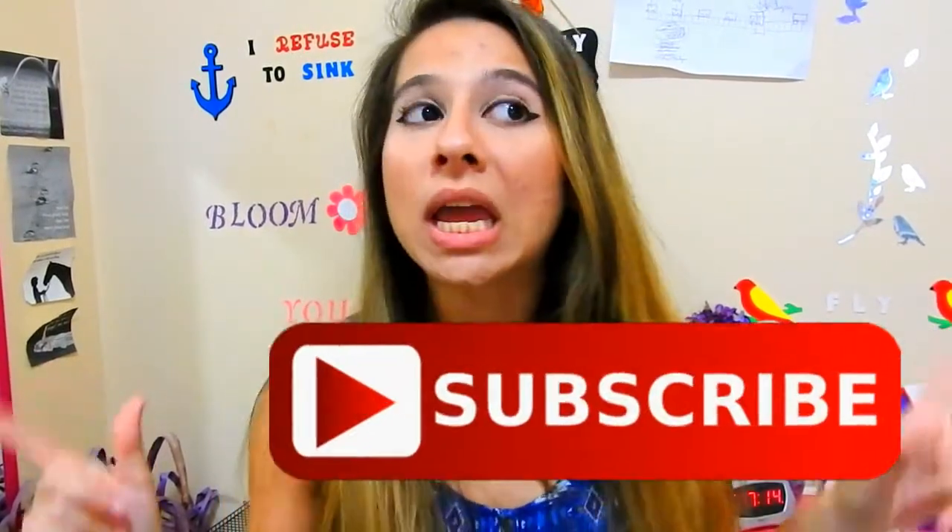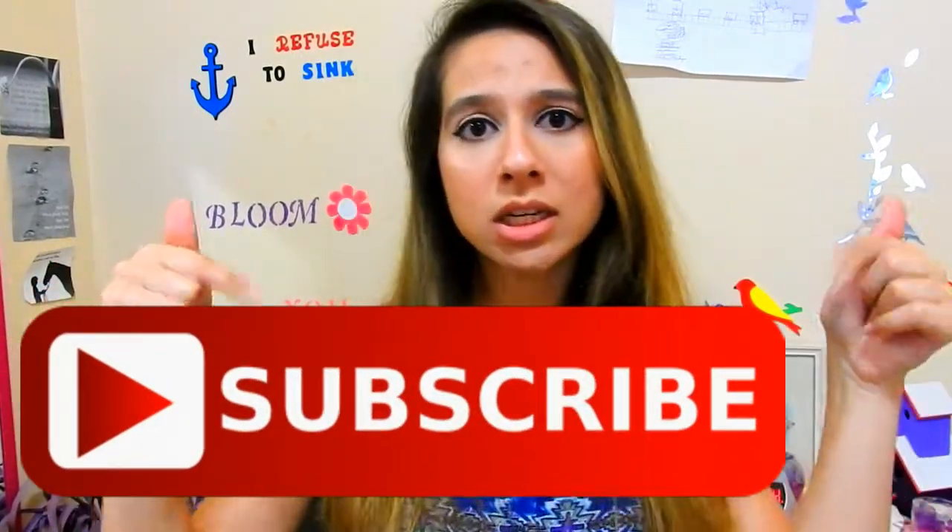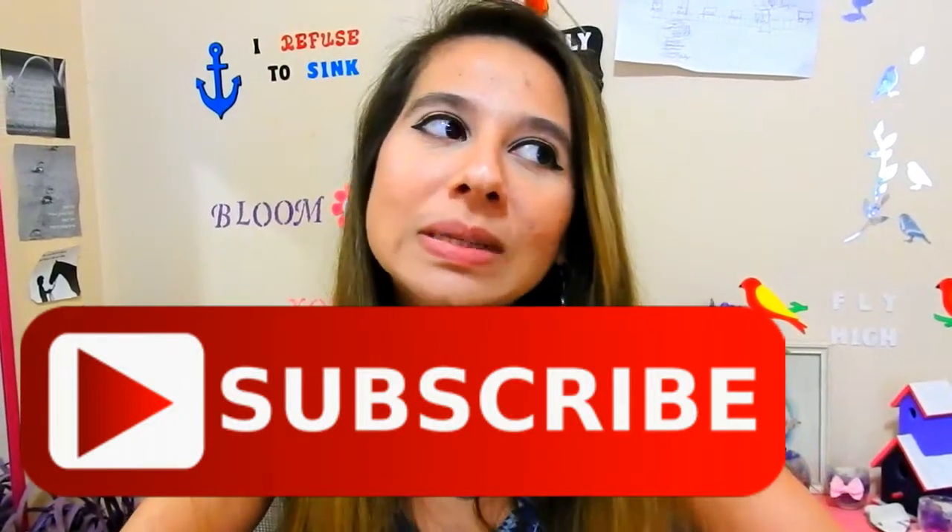Hey guys, welcome back to my channel. My name is Maha and my channel name is BridgerDaysAviary. If you're new to my channel, make sure you hit that subscribe button so you can be alerted of new videos, and give the video a big thumbs up because why not?